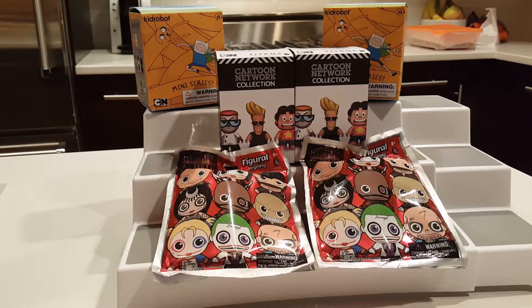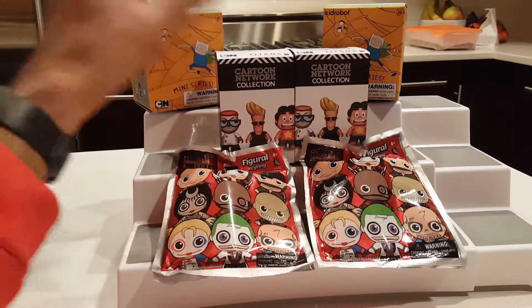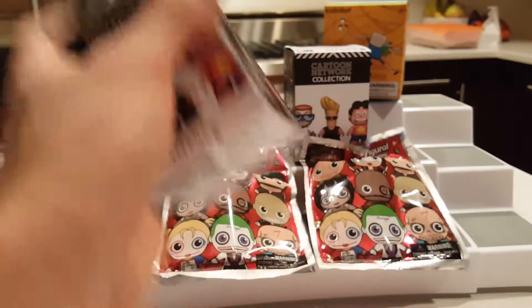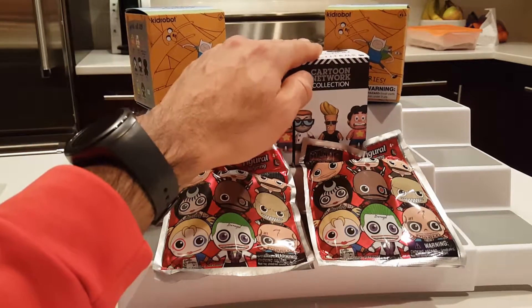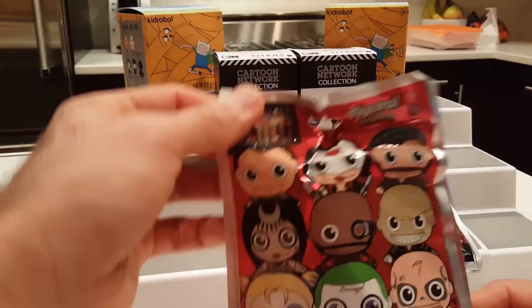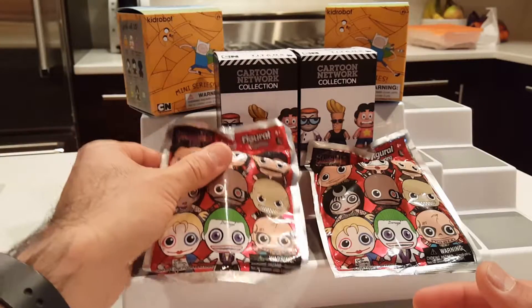Hey guys, it's time for another video! Tonight I am doing a triple blind bag blind box opening. I have two Kid Robot Adventure Time miniseries, two Cartoon Network Collection Titans vinyl minifigures, and last but not least — typically my favorite — the Monogram International figural key rings. This one is Suicide Squad, and I actually have not opened any of these yet.